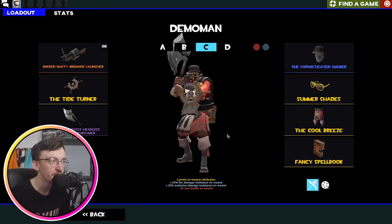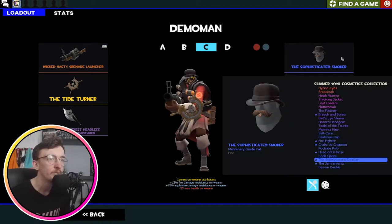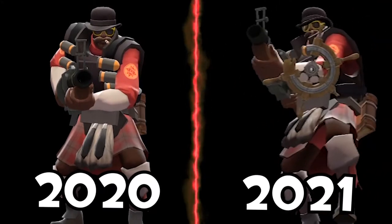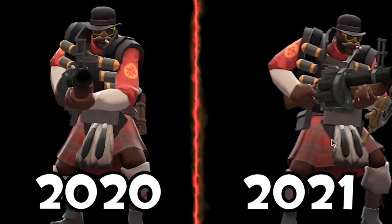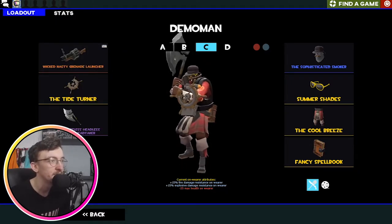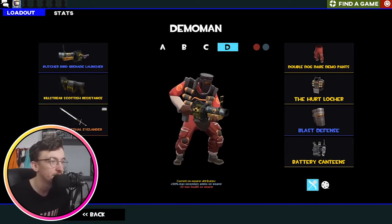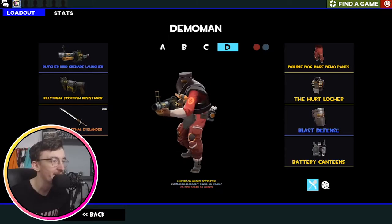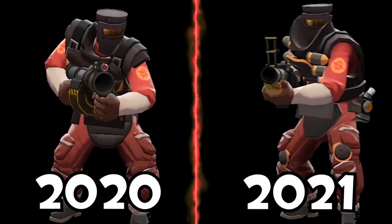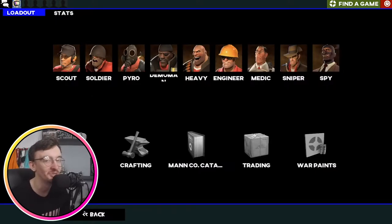This is my main Demo loadout right now. Sometimes I use the Iron Bomber but for now we're sticking with the Grenade Launcher. We've got the Sophisticated Smoker — very cool Demo cosmetic — with the Summer Shades. I think they look quite dope and work quite well. And then the Cool Breeze cause it's a nice cosmetic. I'm rocking the Unusual Horseless Headless Horsemann's Head Taker — what a cool weapon. And this is the MVM loadout. I'm not going to go Night Owl Mark 2 for this because I have the Butcher Bird, which is just a sick skin. I got it Field Tested but it barely looks it. Very happy with it — keeping it with the Double Dog Dead Demo Pants, the Hook Locker and the Blast Defense. This hasn't changed from last year at all.